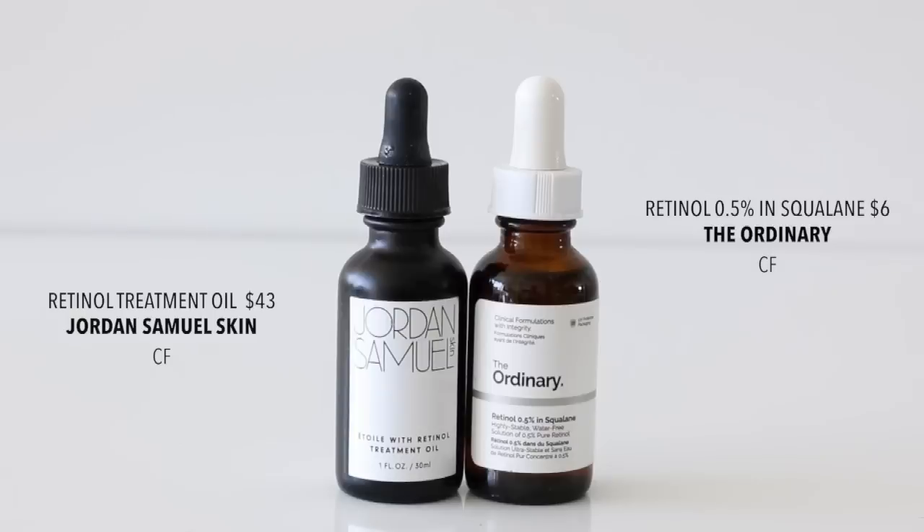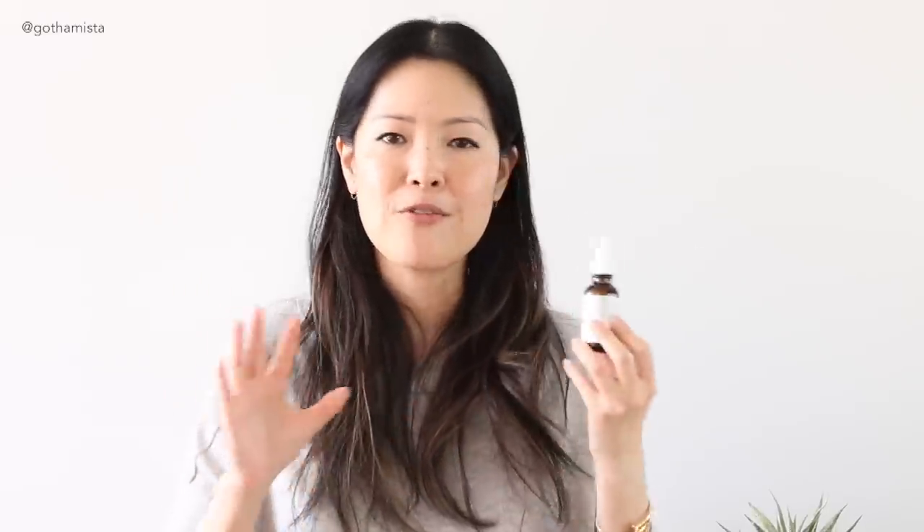The first retinol products I used in my journey are from The Ordinary — retinol in squalane oil. Retinol in oil is not for everyone, but for me whose skin loves oil so much, it was just perfect. I started at 0.2% retinol in squalane from The Ordinary, which is a perfect starting point. But for all its benefits, squalane oil is just not my favorite texturally — I find it sort of greasy, like it never really quite sinks in and just stays on top of the skin in an uncomfortable way.